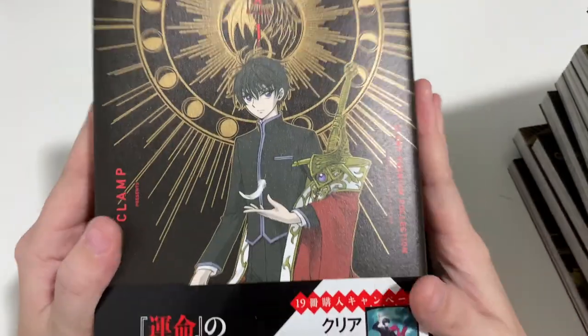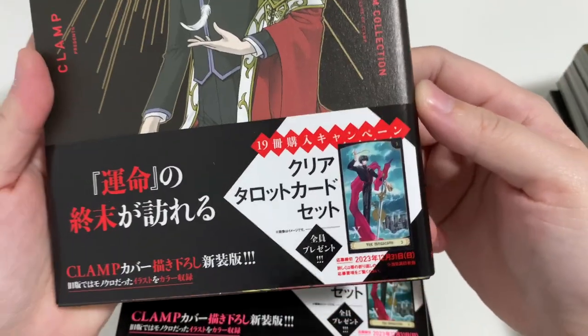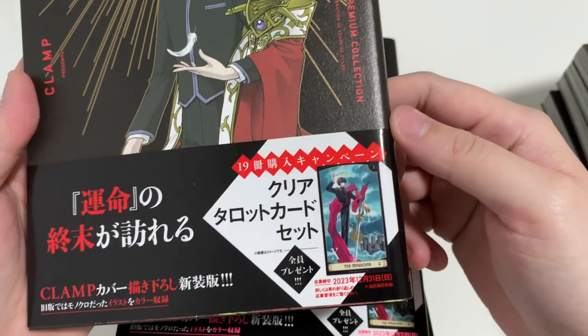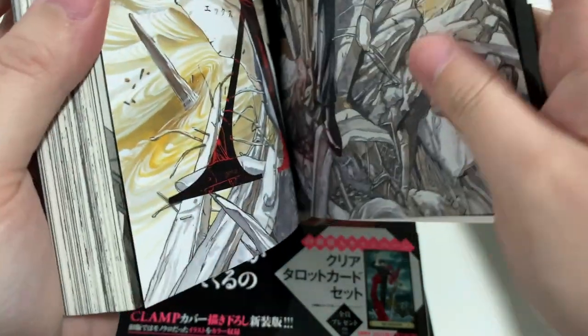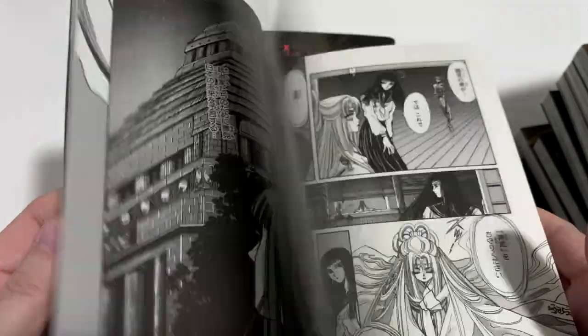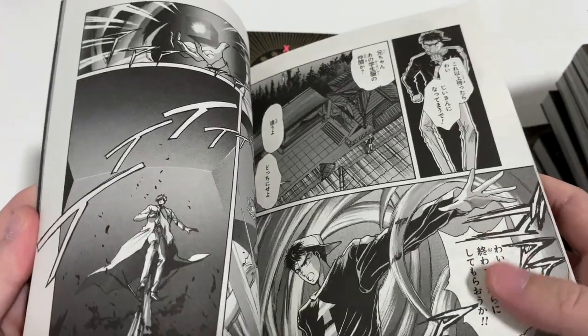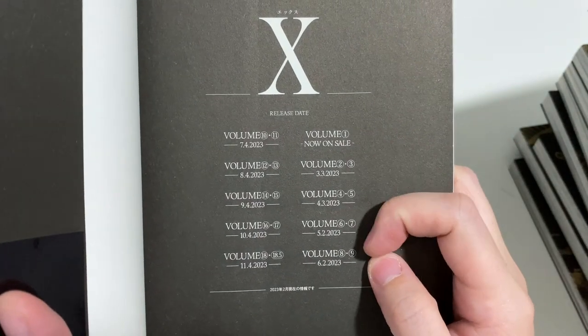I've got it now, so we'll do this from the first volume. This is how it looks. I don't think they come with the inclusions that they mentioned at the front of the manga, but yeah, it's all in Japanese. And you can see these are the actual release dates for everything.